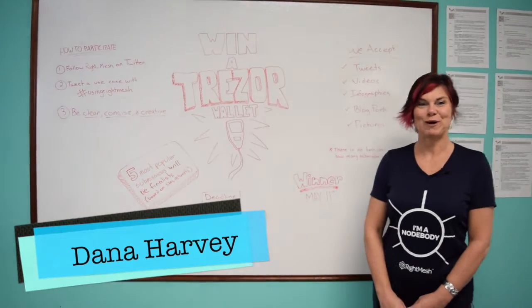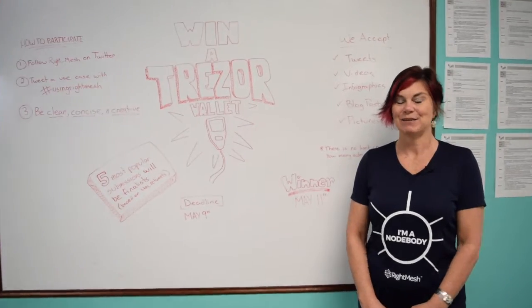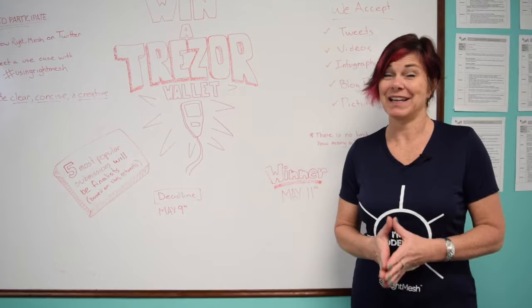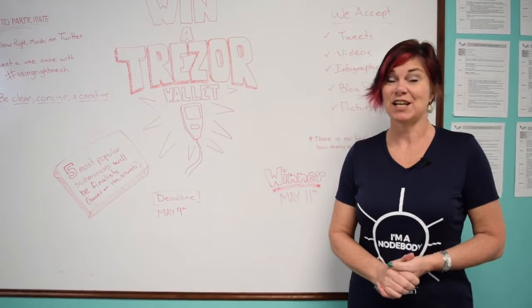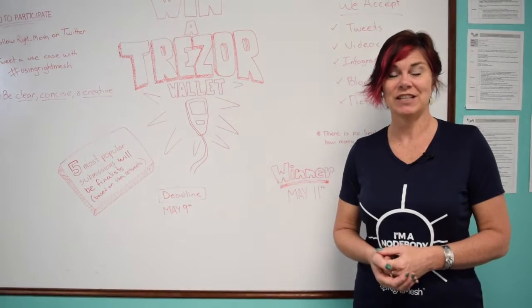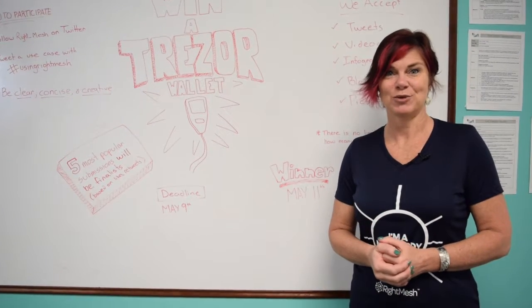Hello node bodies and welcome to Whiteboard Wednesday. So excited to be bringing you this Whiteboard Wednesday today because there's something big in it for you, which is a Trezor wallet. I'm here to tell you about our Trezor wallet use case competition and how you can enter to win.